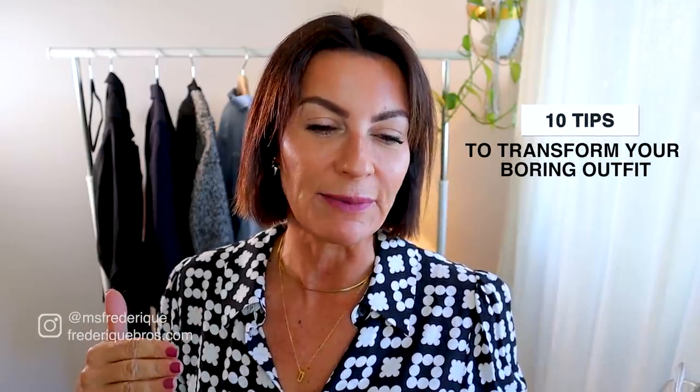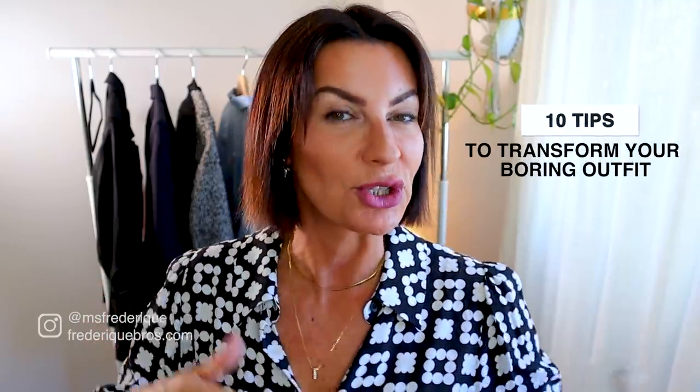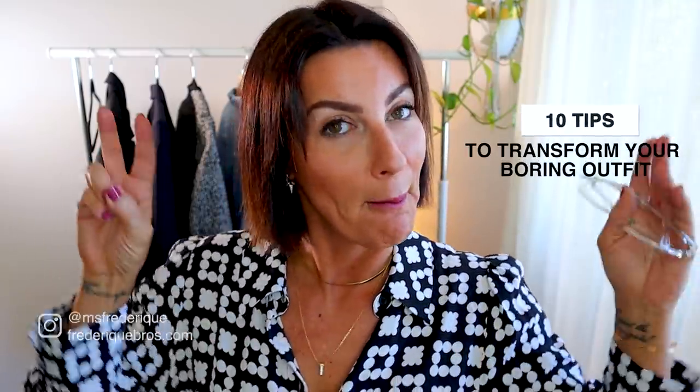Hello! This is a very fun video — you're going to love it. I'm going to show you 10 styling tips to instantly transform your boring outfit into something amazing. This video is for you if you open your wardrobe, it's full of clothes, and you say 'I have nothing to wear.' Then keep watching.